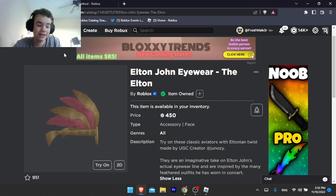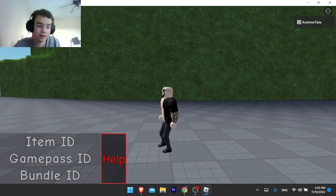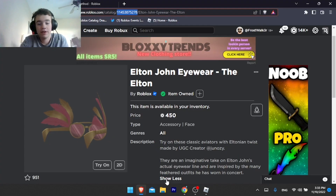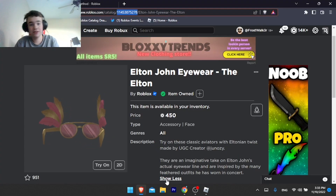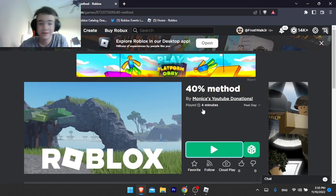Now as you can see I already bought this item — I bought it using the 40% method. If you don't know how this works, you basically save 40% on any item. I made a video about it, link to that video is in the description.